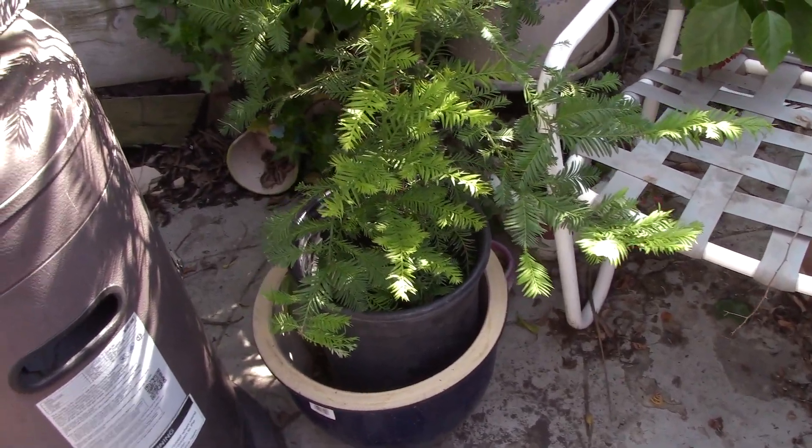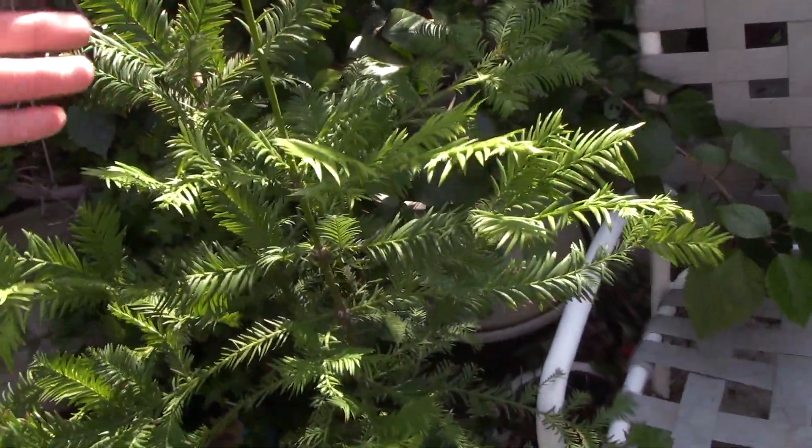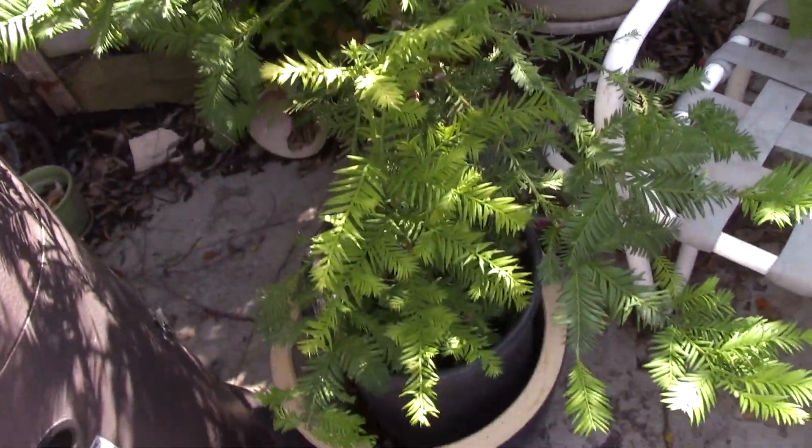Oh, there's a spider! Hi Spidey. Here's our redwood tree that I got from Disney California Adventure a few years ago. It's looking mighty nice — that's so cool.